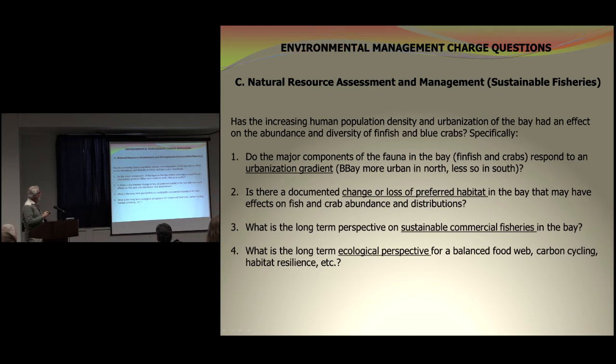The second area we wanted to look at was natural resource assessment and management. Not everybody in the department is just thinking about nitrogen — people who work in freshwater and marine fisheries and the endangered species program think about organisms. So we asked: has urbanization affected the fin fish and blue crabs in the bay? Is there a gradient, since more than part of the bay is built out while the southern is not? Is there a change or loss of preferred habitat for fish? Is there a perspective on sustainable commercial fisheries in the bay? The commercial and recreational fisheries in New Jersey account for billions of dollars in income. And lastly, what's the long ecological perspective for a balanced food web in the system?